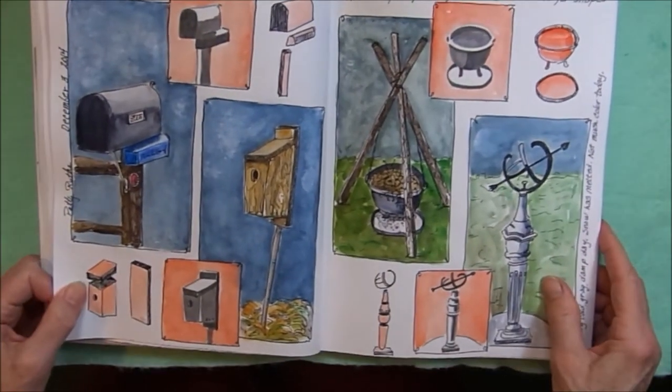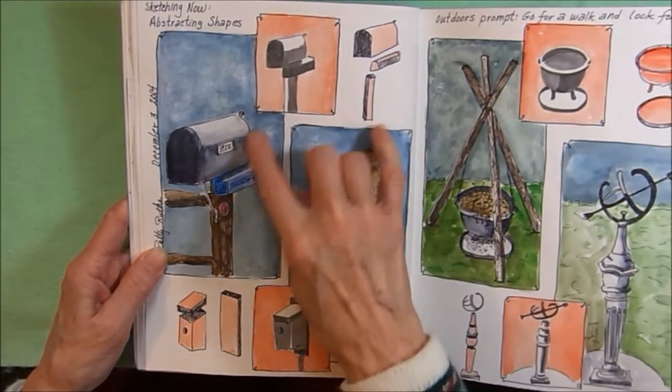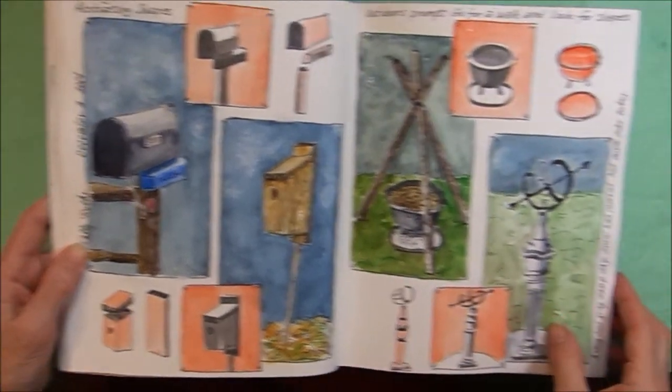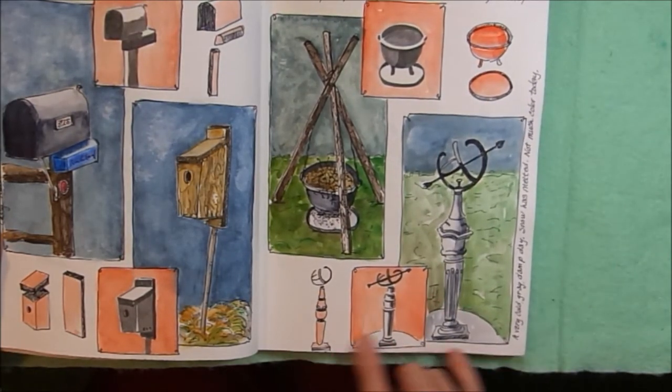More homework — abstracting shapes. This side I was working on a mailbox with the basic shapes, pulling them apart, and a birdhouse working with the basic shapes. And this side I did a planter, pulling the shapes apart, and this was a sundial.